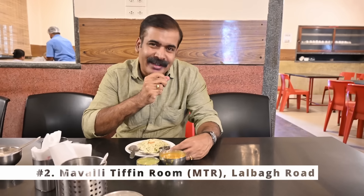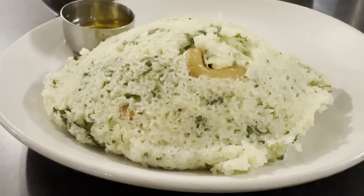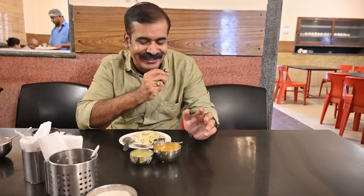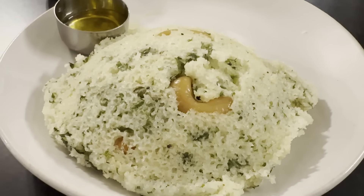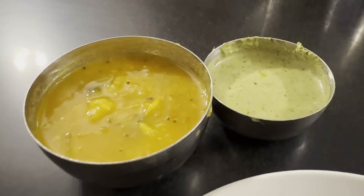When we cover Idli, how can I miss MTR? At MTR, I am not going to try the conventional Idli but Rava Idli. Why? Because MTR invented Rava Idli. So I wanted to cover Rava Idli and also include it as part of this iconic Idli series. I have got one Rava Idli with one small bowl of ghee, then sagu and also a small bowl of chutney.